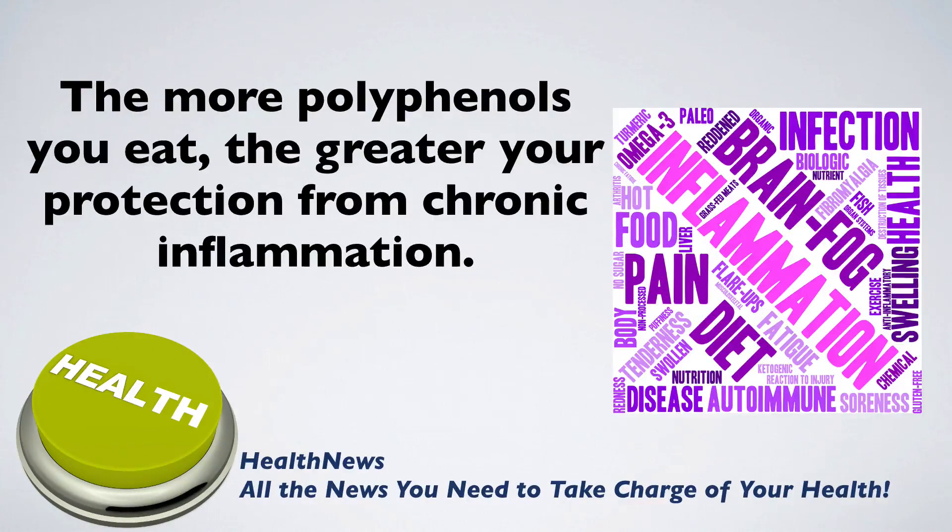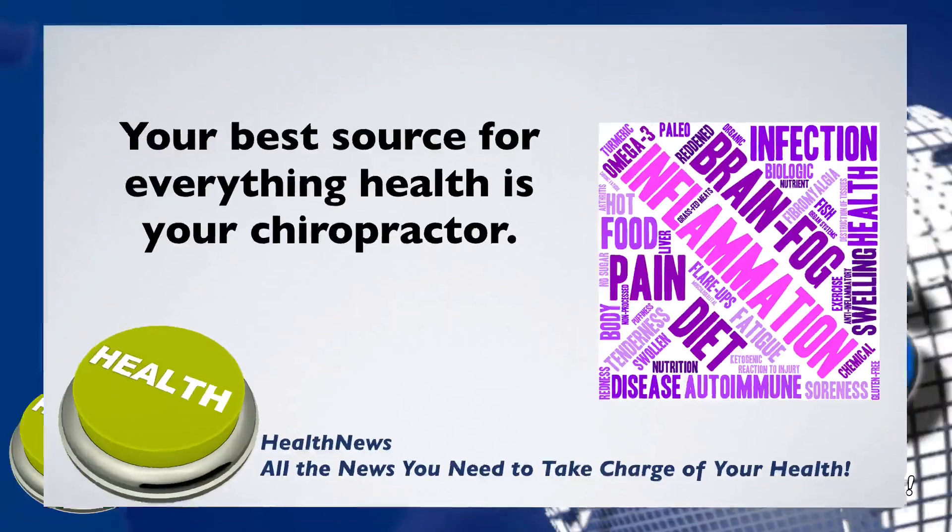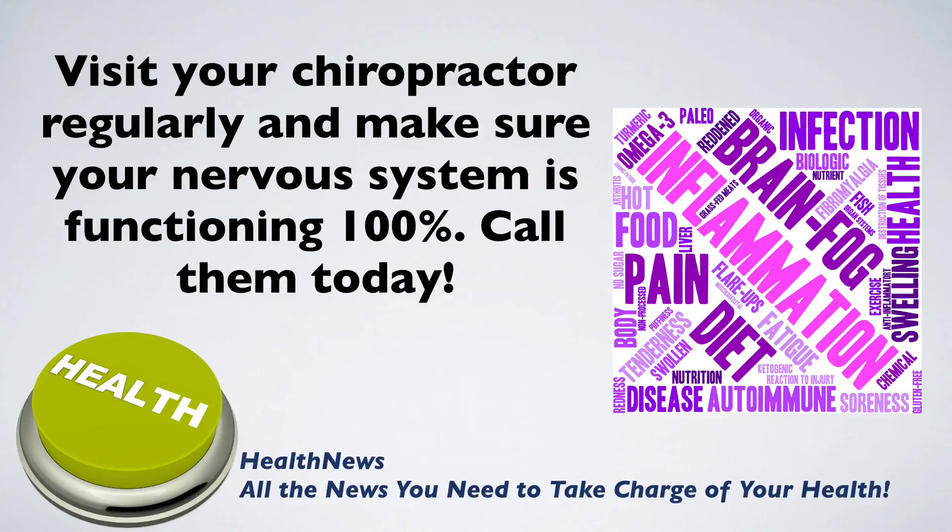The more polyphenols you eat, the greater your protection from chronic inflammation and the diseases it causes. Your best source for everything health is your chiropractor. Visit your chiropractor regularly and make sure your nervous system is functioning 100%. Call them today. And that's it for today's health news.